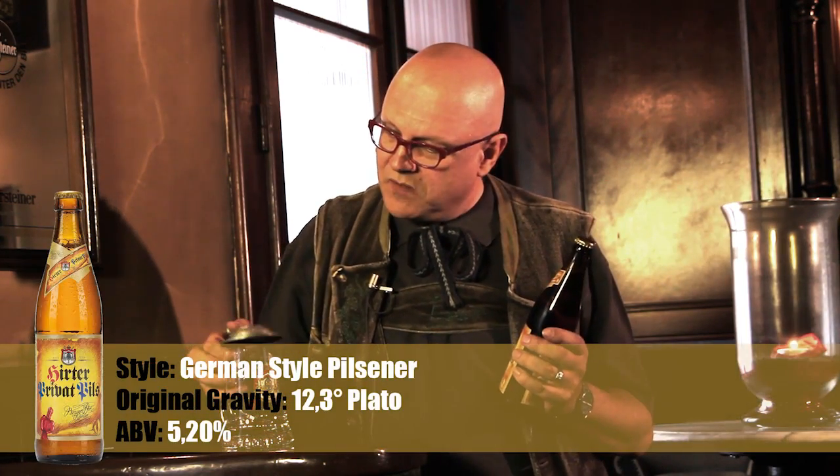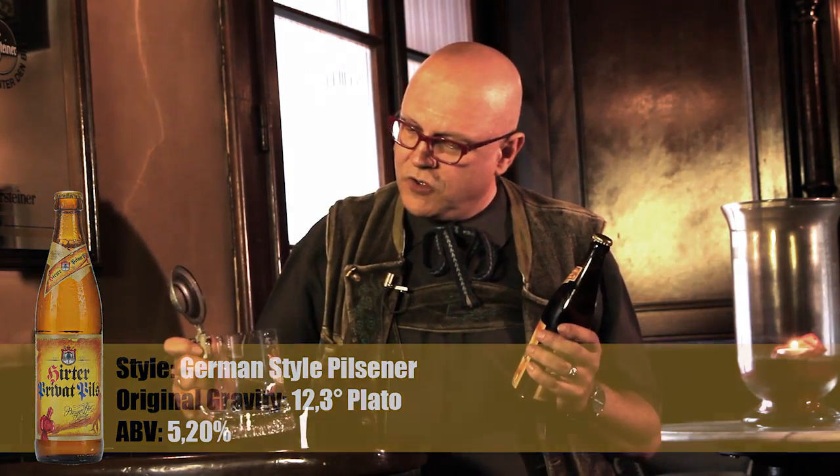It's a German-style Pilsner, not as hoppy as many other German Pilsners, but a fairly good interpretation of the style.